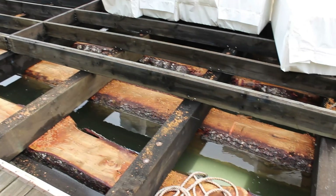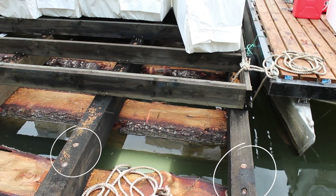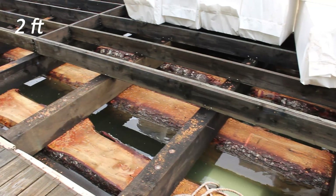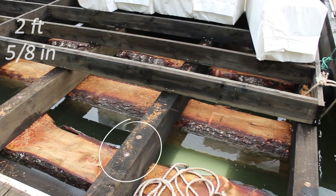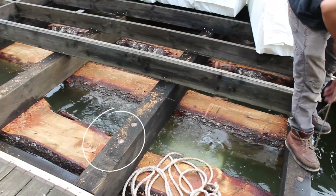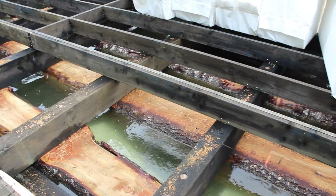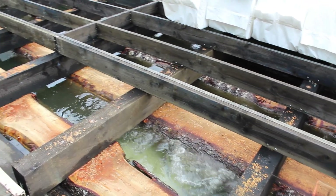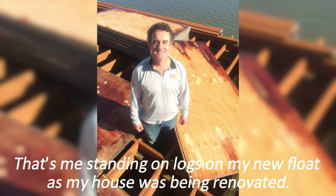Besides the main parts — logs, stringers, and flotation — there's another important part: how the stringers are connected to the logs. In the case of pressure treated stringers, those are connected by way of a two-foot shear pin that goes down through the tops of the stringers and into the logs; those are about five-eighths of an inch in diameter. New pressure treated stringers last a very long time — a float inspector who recently retired told me he'd never see those stringers replaced in his lifetime. With ACZA pressure treated stringers and Douglas fir logs, they last 50-plus years.